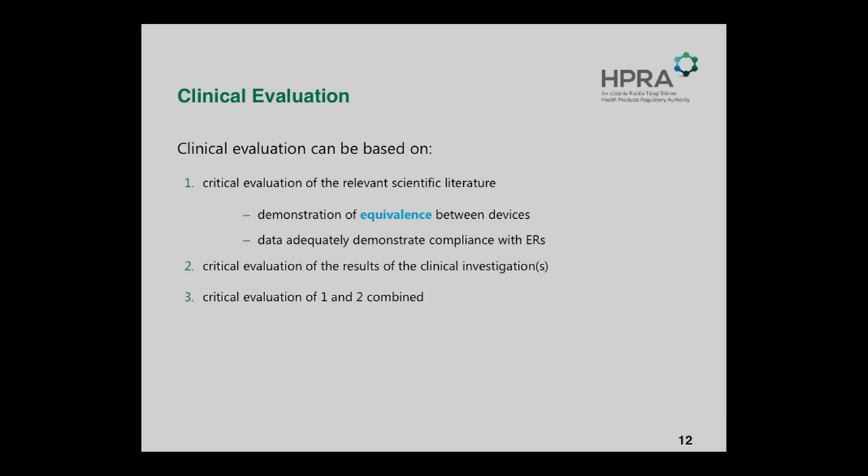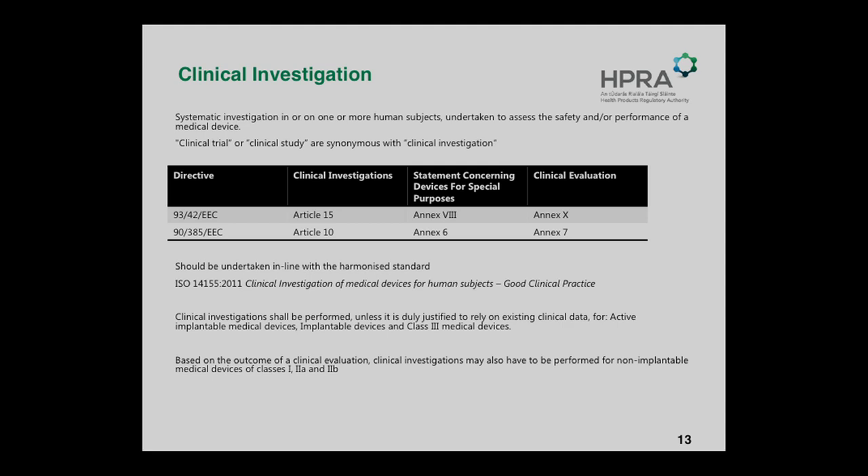Where would you involve us in a clinical investigation? There are a number of scenarios: where it's a completely new device, where you're using new materials, a new intended use for an existing device, or where it's in a different location. In all of those areas, clinical investigation may be considered. Where we wouldn't generally be involved is where it's early clinical or academic research with no regulatory purpose and no intent of bringing the product to market or achieving a CE mark. We also wouldn't be involved where it's an existing CE-marked device being used within its intended purpose, whether the manufacturer or investigator is seeking further information.